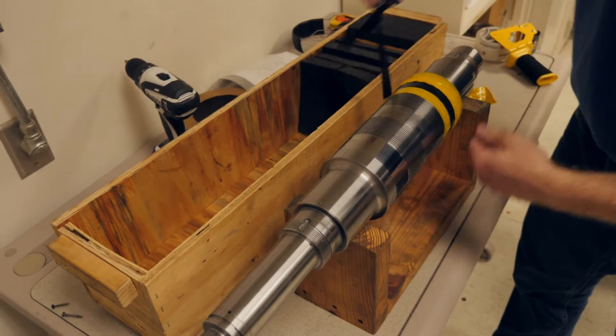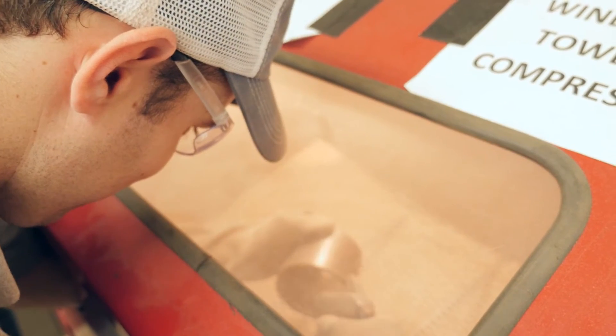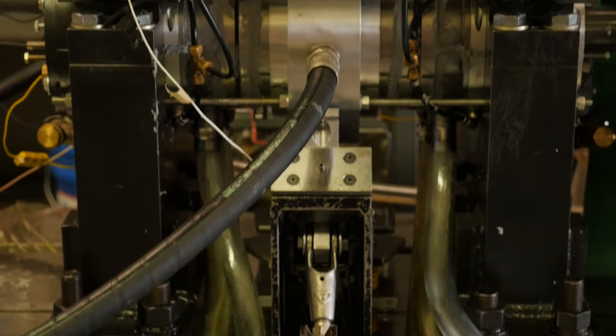Most of our sponsors are either oil companies, natural gas companies, or OEMs — original equipment manufacturers. Anything turbo machine related in industry, if they're a large enough end user or a large enough builder, they come to us with research needs.